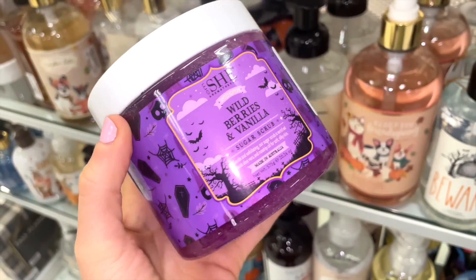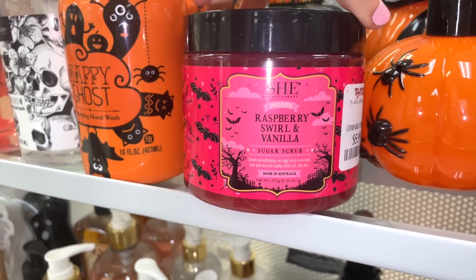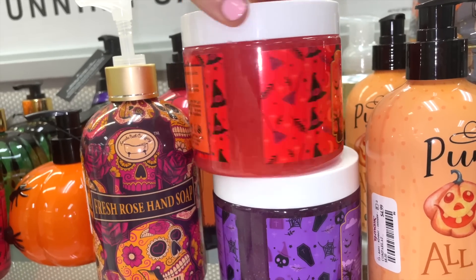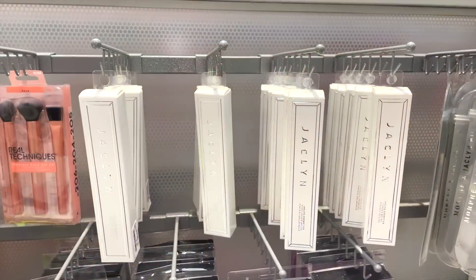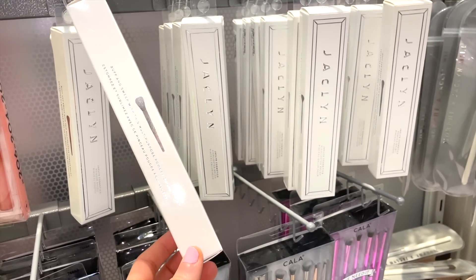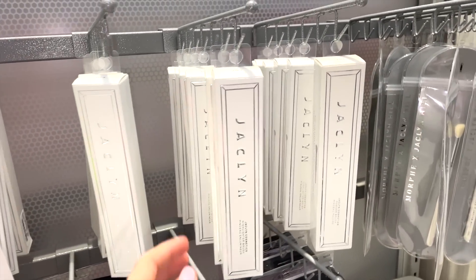The She body scrub in Wild Berries & Vanilla is so cute — great for Halloween vibes. I think we saw it at Marshall's before, but now it's at TJ Maxx too. They also have the Spiced Apple Twist from the She brand. I'm beyond ultra excited about these finds.